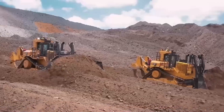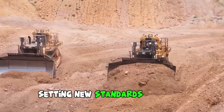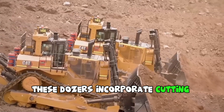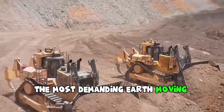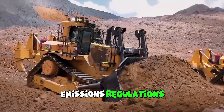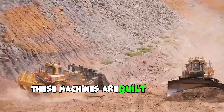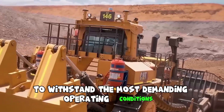The new generation of Caddy 11 dozers represents a leap forward in bulldozer technology, setting new standards in power, efficiency, and operator comfort. Built on the legacy of the renowned Caddy 11 series, these dozers incorporate cutting-edge features and innovations to deliver unmatched performance in the most demanding earth-moving and mining applications. The engines are designed to meet stringent emissions regulations while maximizing fuel efficiency, reducing operating costs, and minimizing environmental impact. These machines are built with high-quality materials and components to withstand the most demanding operating conditions.